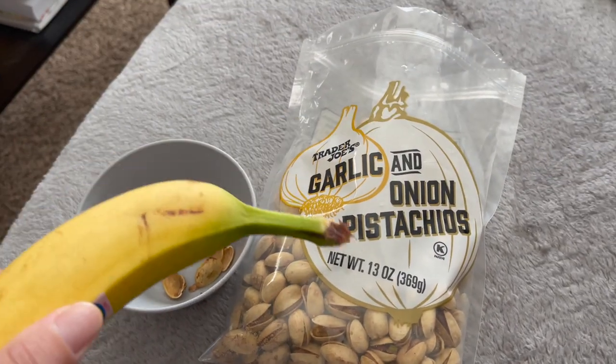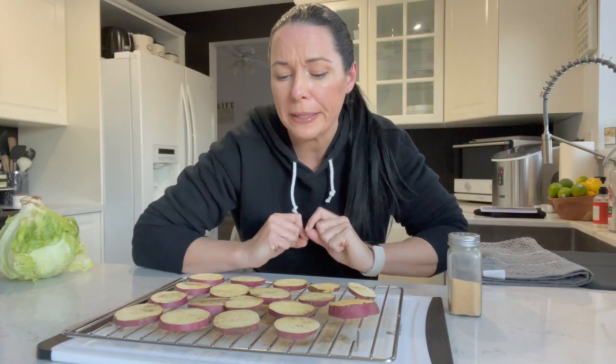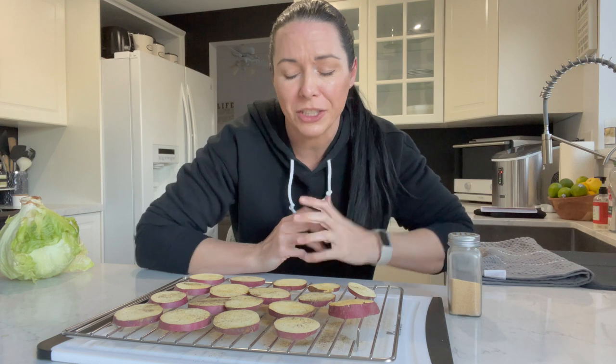Midday snack: garlic and onion pistachios from Trader Joe's and a banana. I had to kind of refilm this part because it was too dark. Can't do that.